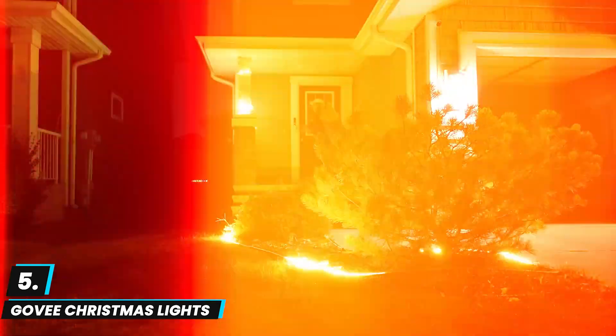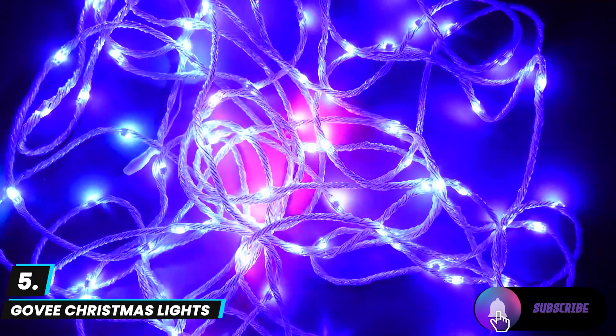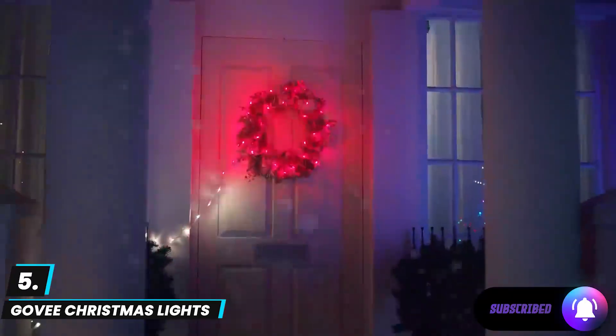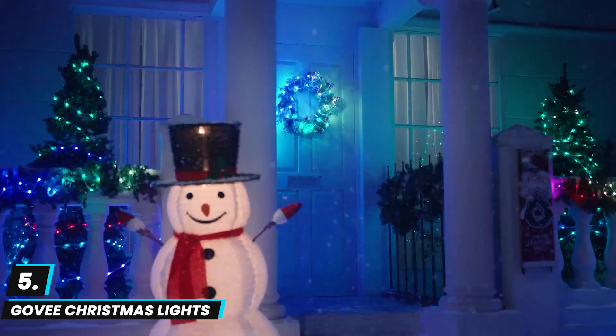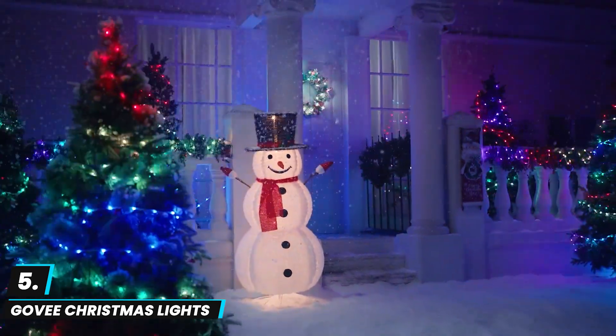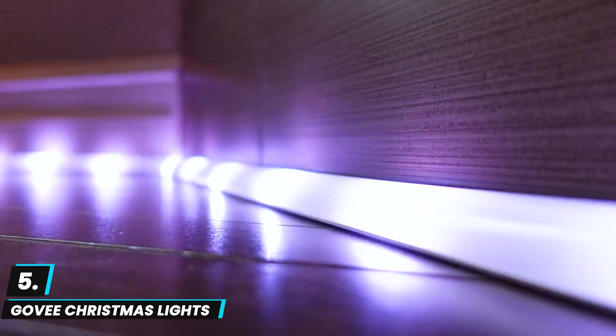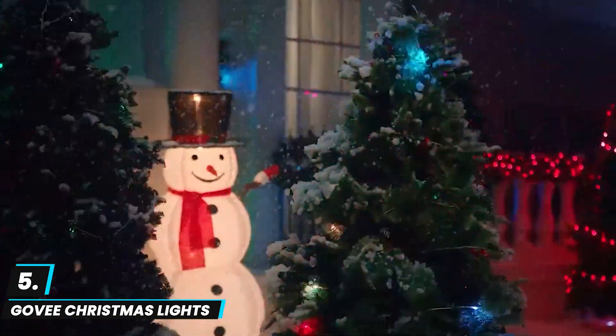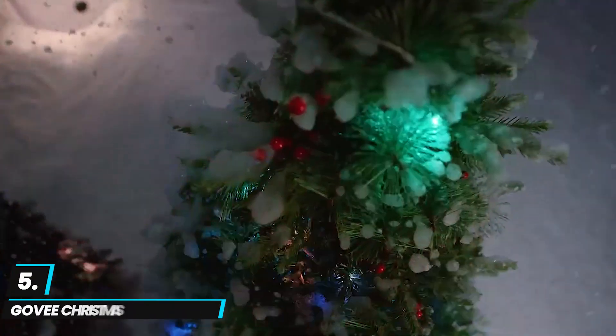The Govee Home app allows full control, enabling users to customize colors, modes, and brightness, while Alexa compatibility offers hands-free operation. These features make Govee's lights versatile and user-friendly, ideal for both holiday decor and year-round use. Overall, it's a great choice for those looking to bring interactive, colorful displays to their home.